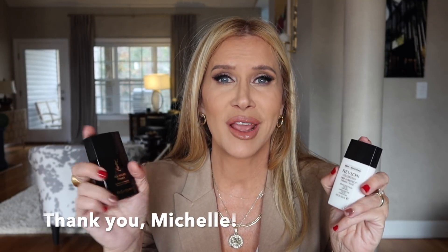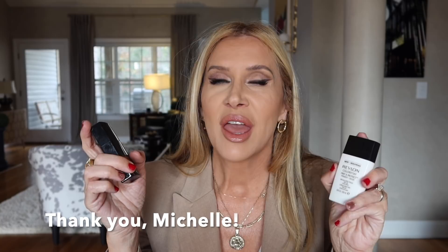One of you messaged me this morning — I'll put your name down here — that Barney's is going out of business and they have so many YSL things on their website on sale, and this is one of them. So I feel like today I can tell you about how much I love this. It's just a good primer. It seems to fill in pores and hold my makeup on.